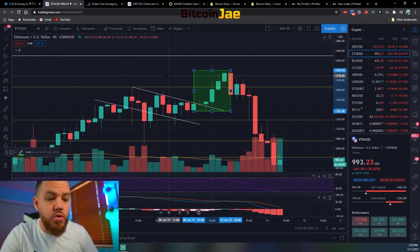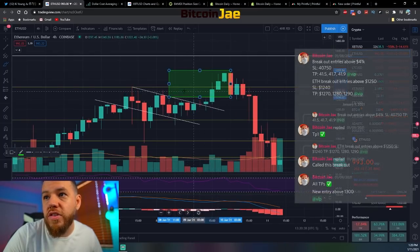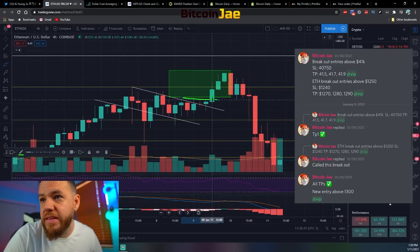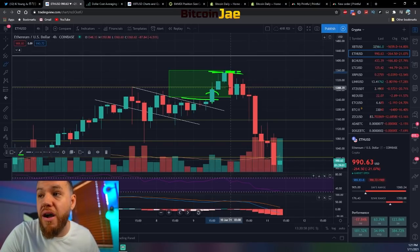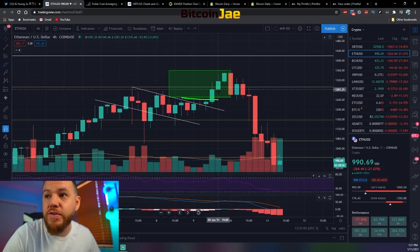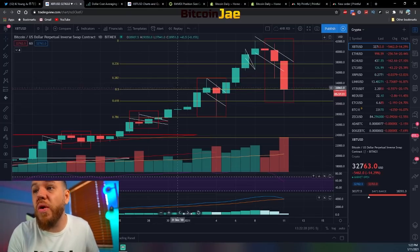The big move that we're happy to catch for you guys was on Ethereum. We told you guys a break of 1,250 - we were entering that trade right at this box, just above these candles right here. We broke exactly as we spoke about and ran up all the way to about 1,350, where the rejection was. That move ended up being a 40% profit if you used 5x leverage and were able to sell at the top.